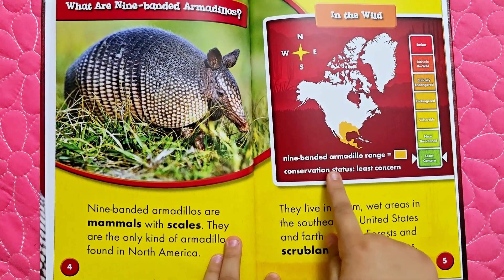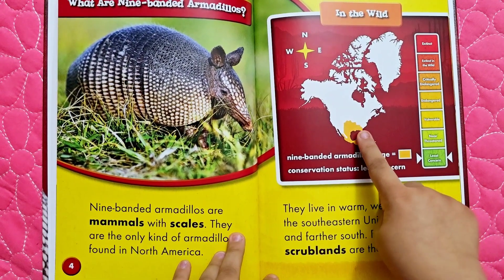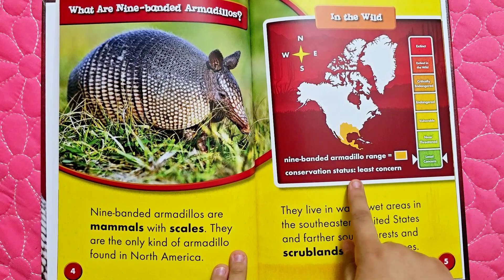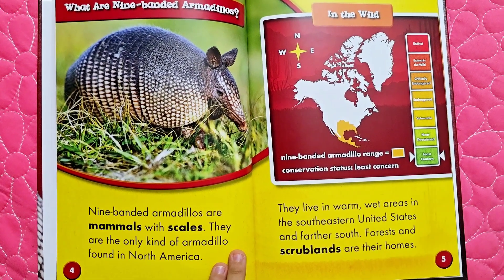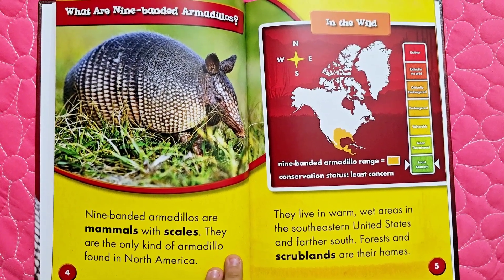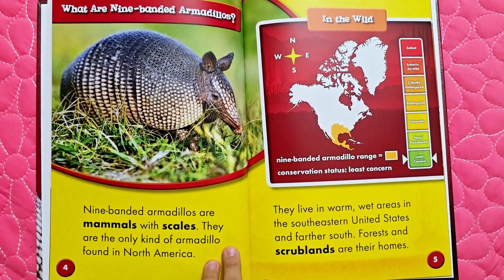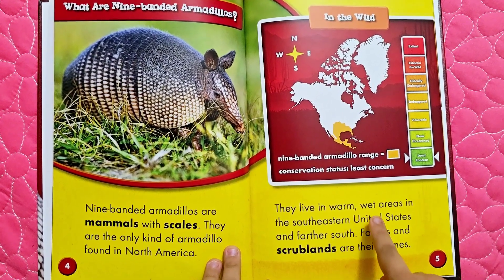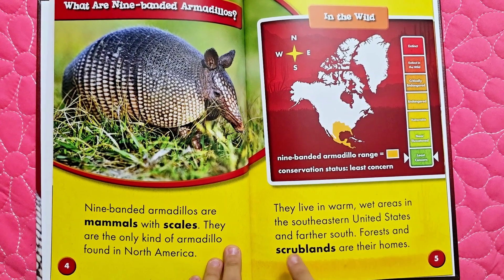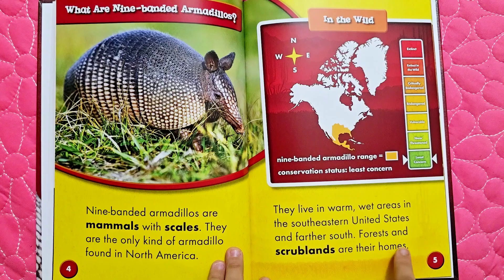Nine-banded armadillo range — here's the range, this is where they live. Conservation status: Least concern. Least concern means there are many of them. They live in warm, wet areas in the southeastern United States and farther south. Forests and scrublands are their homes.